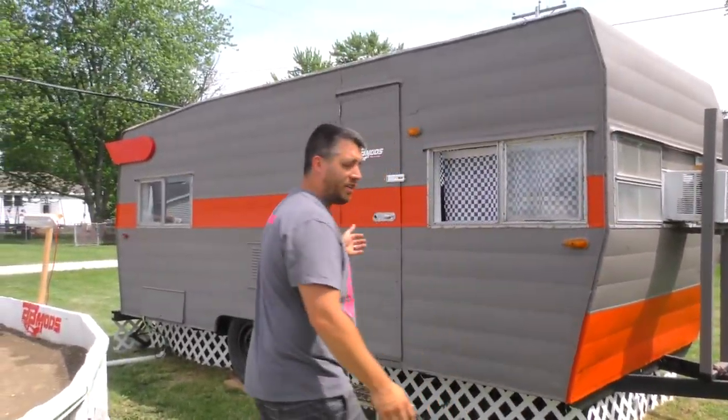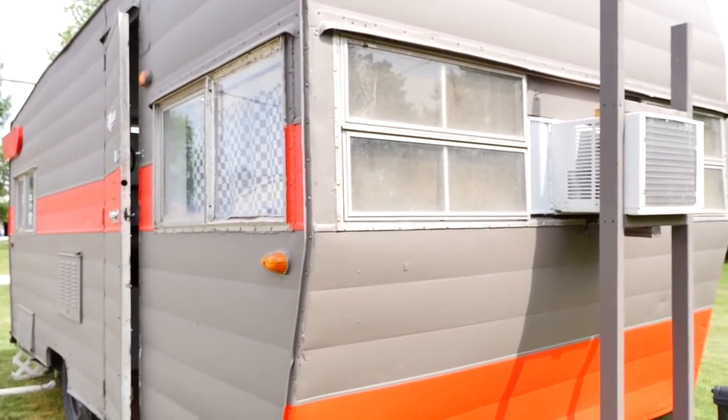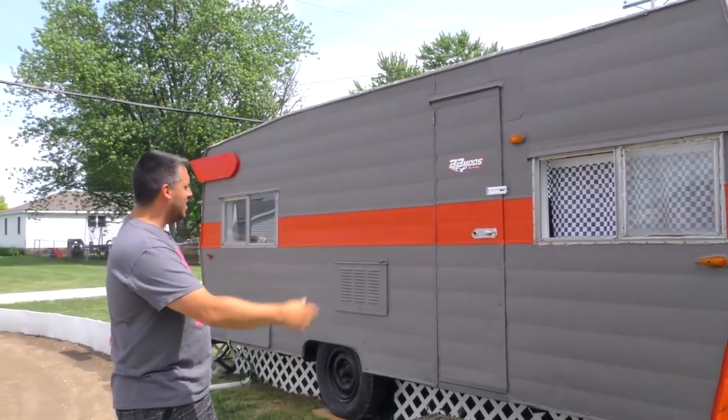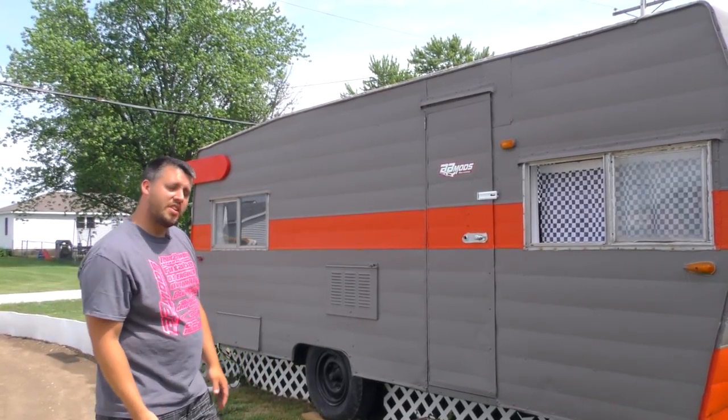Here's our lovely scoring camper. So we're doing all the scoring at it. We painted it to match the track. We have the BMods Raceway right here. We have it AC'd.